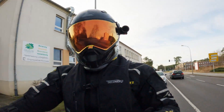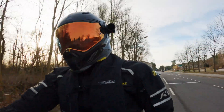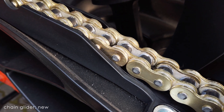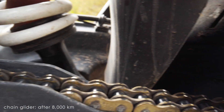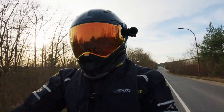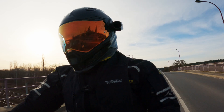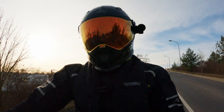One concern I had initially was the chain glider — the plastic piece that sits on the rear swingarm to protect it from the chain. It was also the part that wore out fastest on my old 1290 Super Adventure S. I figured without lubrication it would wear out the chain guard quickly, and it did wear it off quite a bit initially, but then it stabilized. At the moment I'm not really concerned about it, but I'm keeping an eye on it.